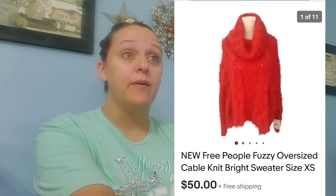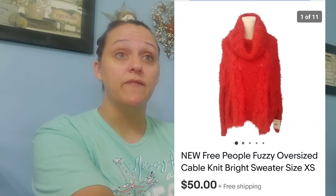Next up on eBay was this Free People Fuzzy Oversized Cable Knit Sweater. It is super soft and was new with tags. Sold for $50. I did pay the shipping. My cost of goods was $10.34. After fees, cost of goods, and shipping, I made $18.58. The buyer left me a nice little note — they're very excited to get it and I'm sure they're going to love that sweater.